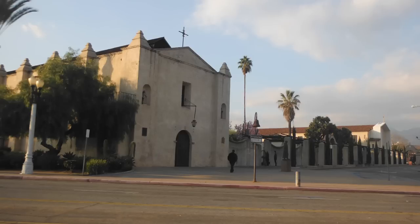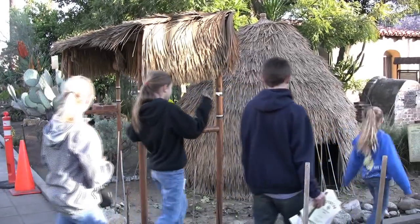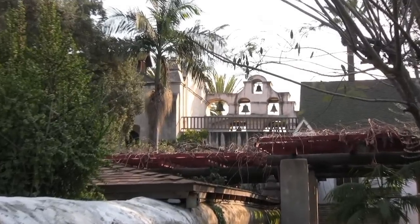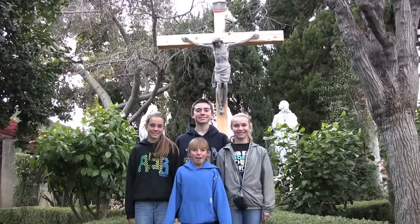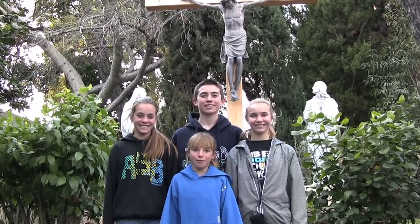Missions are full of history, fun to visit, and each one is unique. From Mission San Gabriel Archangel in San Gabriel, California, this is how the Team Family travels. Come travel El Camino Real.